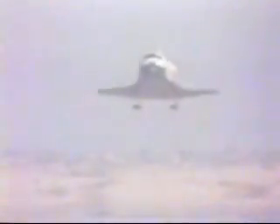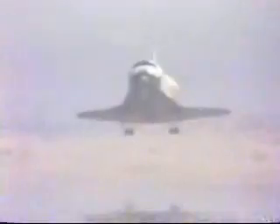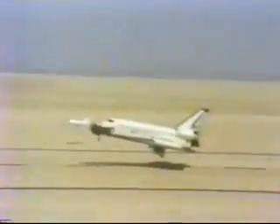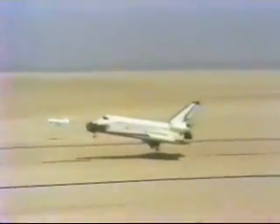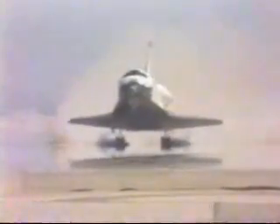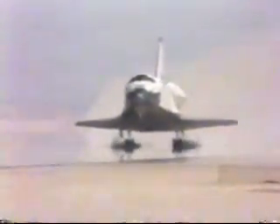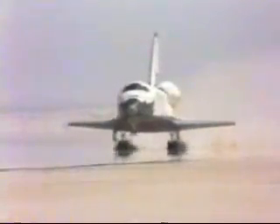You're down. 50 feet, 40, 30, 20, 10, 5, 4, 3, 2, 1 — Touchdown. Those gears, 10 feet, 5, 5, 3. Touchdown.